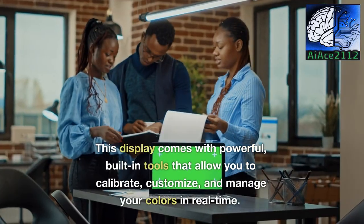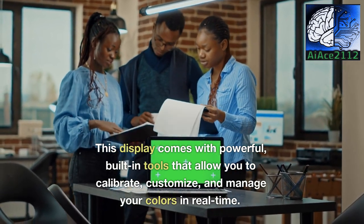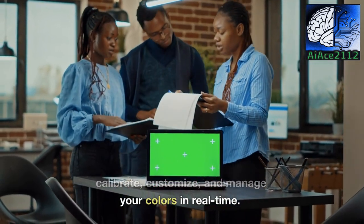This display comes with powerful built-in tools that allow you to calibrate, customize, and manage your colors in real time.